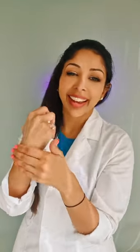So I'll show you what it looks like. Happy Tretinoin!